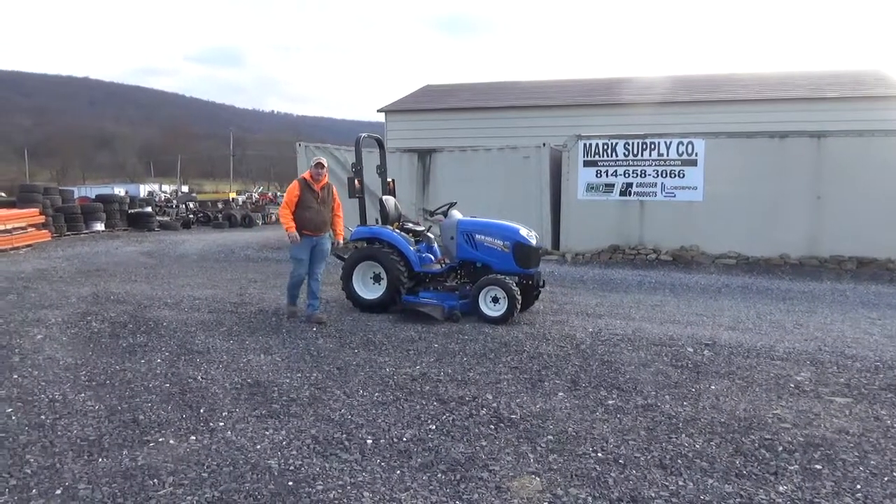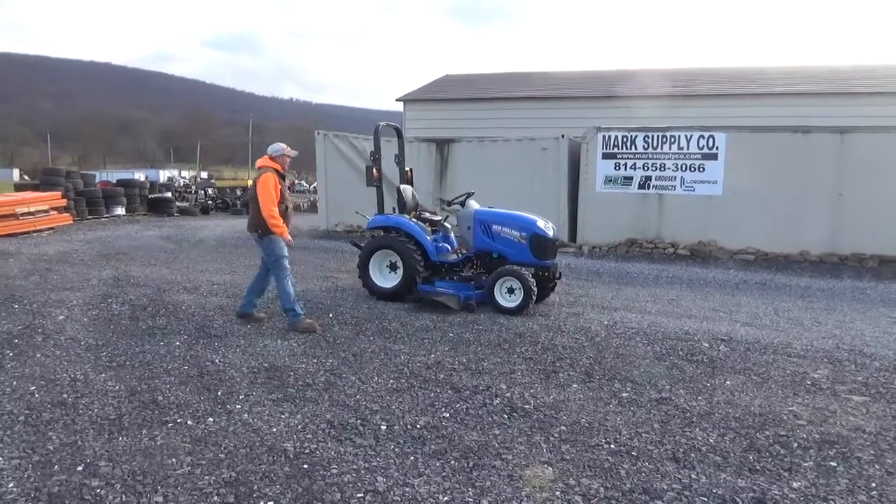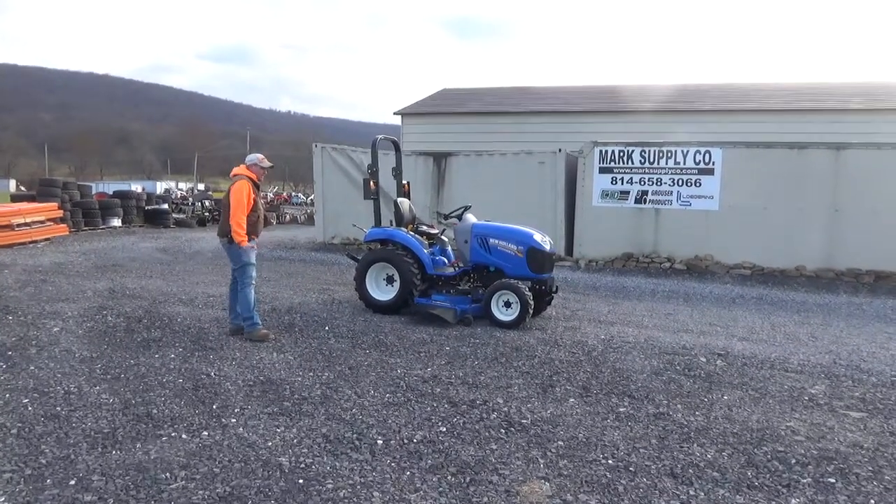Hi guys, Nick Moe here today from Market Supply Company. We have for you a 2017 New Holland Boomer 24 compact tractor. The tractor is in very nice condition.